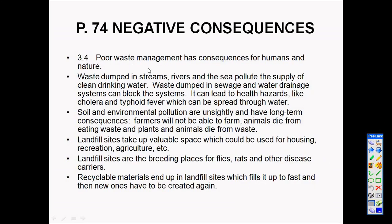The negative consequences of poor waste management: the biggest problem is that waste materials end up in our drinking water, causing rivers, streams, and the sea to be polluted. Drainage and sewage systems become blocked, creating health hazards. Poor waste management can also cause serious diseases like cholera and typhoid fever to spread through the water.